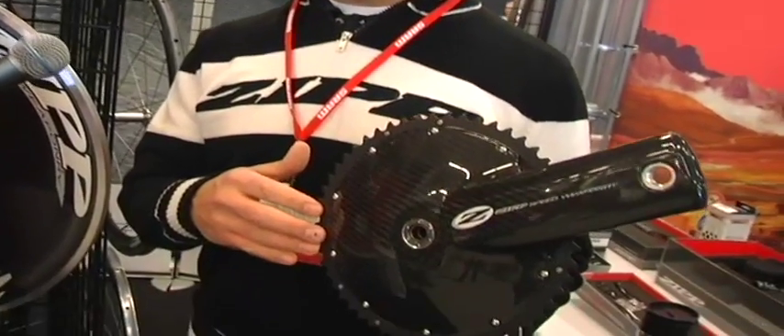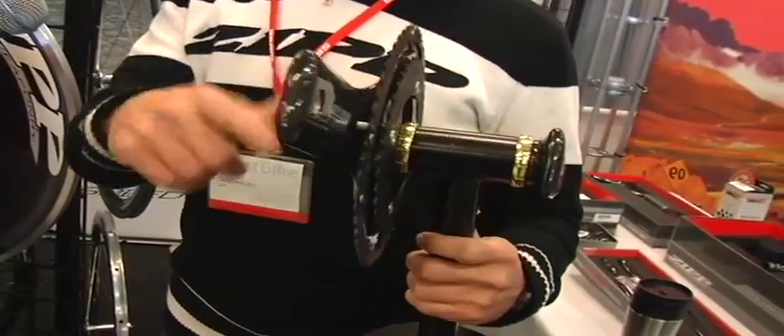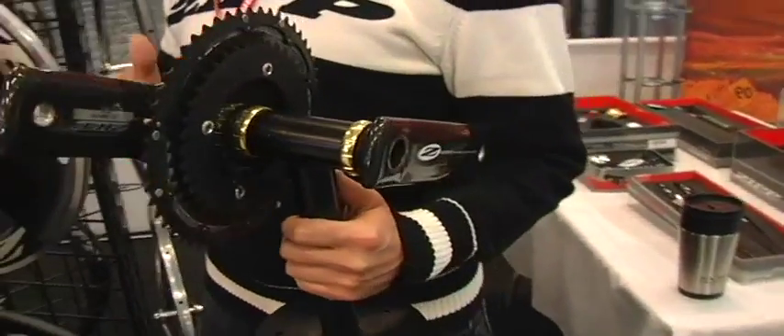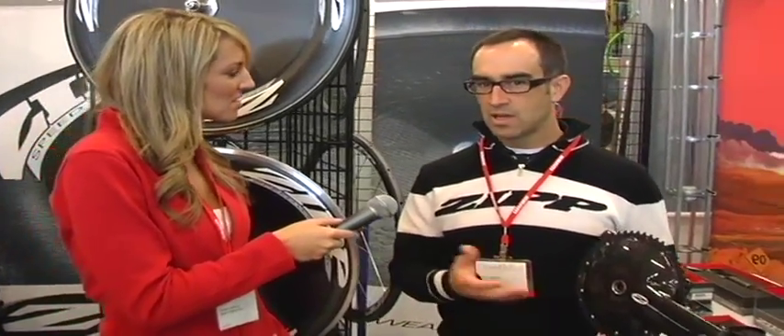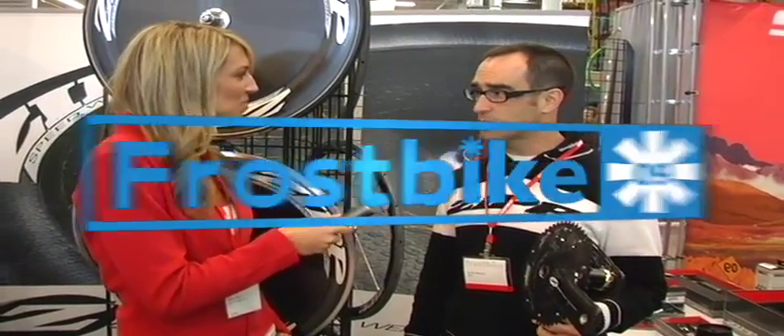When we set out to design this product we had to figure out how this impacts the wind as it comes by, and ultimately how to make the least impact that we can. To put it into perspective, this crank set with the right bike setup and the right rider setup can save somebody as much as 24 seconds in a 40k time trial.